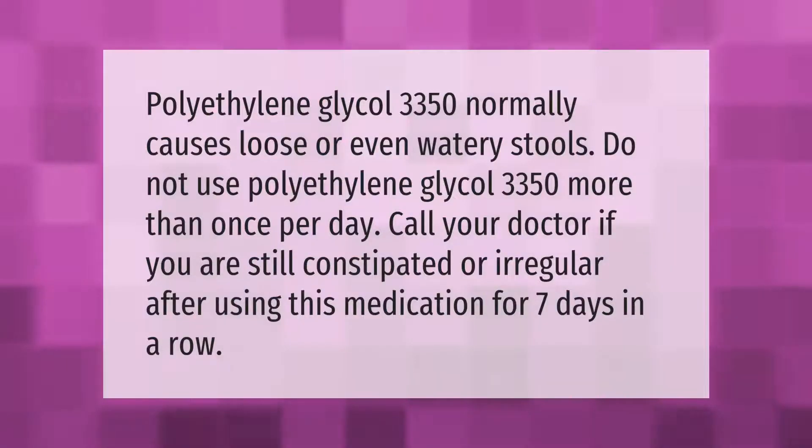Polyethylene glycol 3350 normally causes loose or even watery stools. Do not use polyethylene glycol 3350 more than once per day. Call your doctor if you are still constipated or irregular after using this medication for seven days in a row.